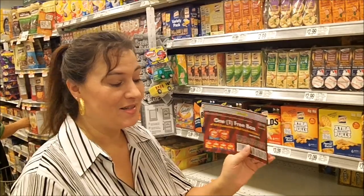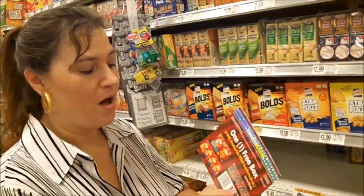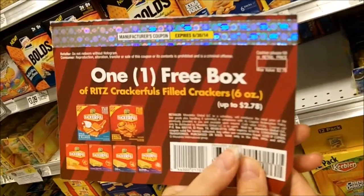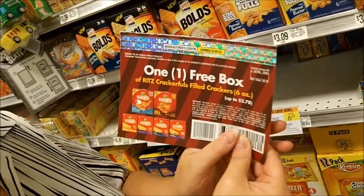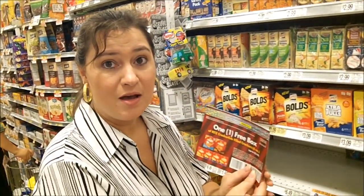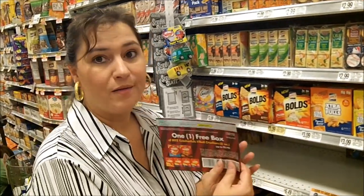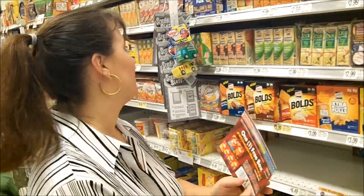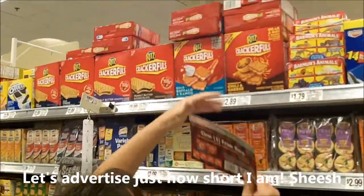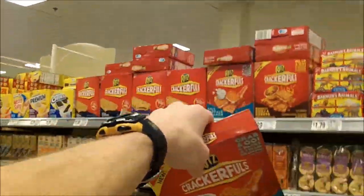This is the last thing on our list. We got a coupon in the mail for one free box of Ritz crackers. It pays to follow your favorite brands' Facebook pages because sometimes they have signups for free coupons like this. So we're going to grab our freebie today — and it pays to have a tall husband!